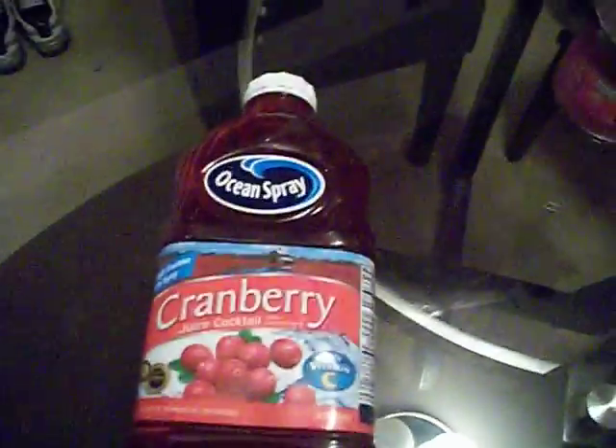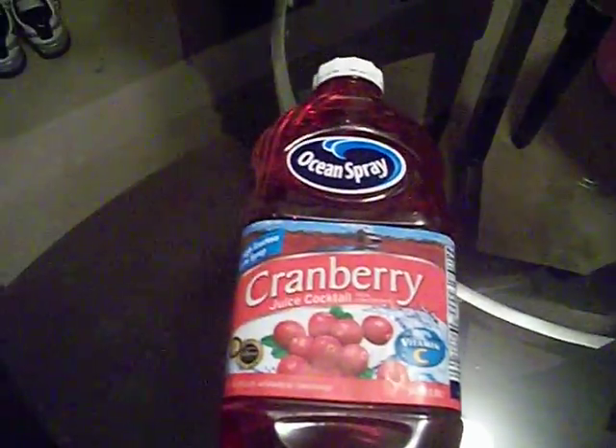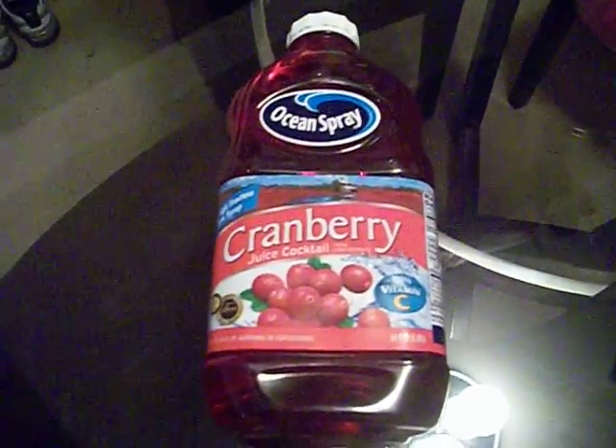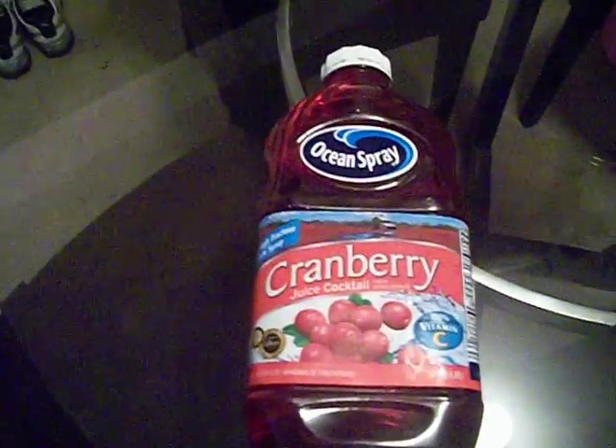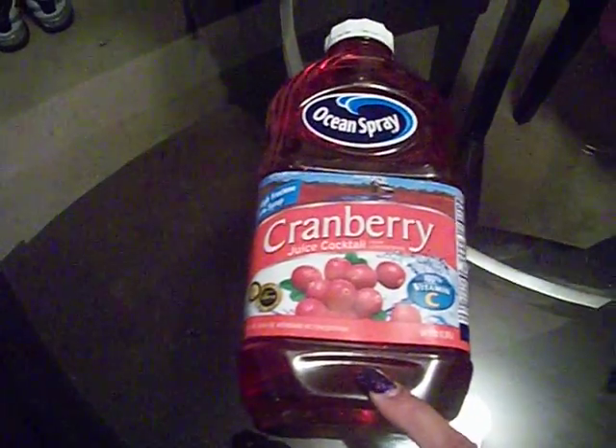This is Ocean Spray Cranberry Juice. These were on sale for buy one, get one free. A week before the sale started, they had a buy one, get one free coupon on coupons.com. CVS's coupon policy states you can use a buy one, get one free coupon on a buy one, get one free promotion. I had all my friends and family print them — two per computer — so I got a ton of these cranberry juices absolutely free.